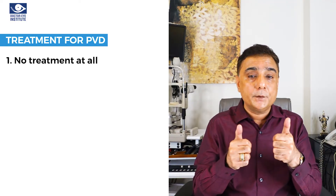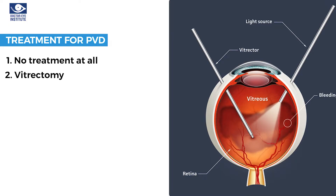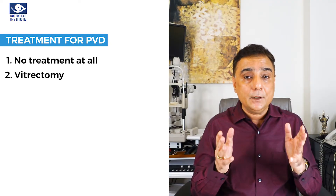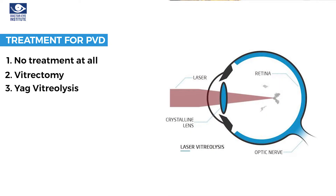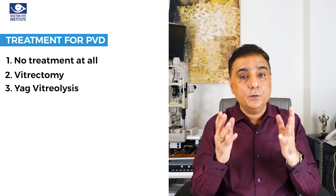There are two major treatment options for PVD. The first is vitrectomy — a surgical procedure where we enter the eye, remove the jelly, and replace it with another solution. The second option is vitreolysis, where a nanosecond laser is used to locate the floater and break it into smaller pieces or evaporate it. Both options are somewhat drastic, so if you can live with the floaters, the best approach is to accept them and let your brain learn to see with them through neuroadaptation.